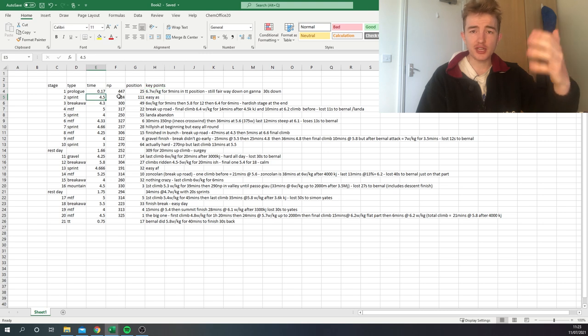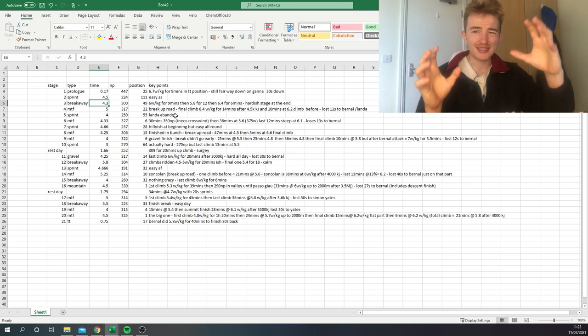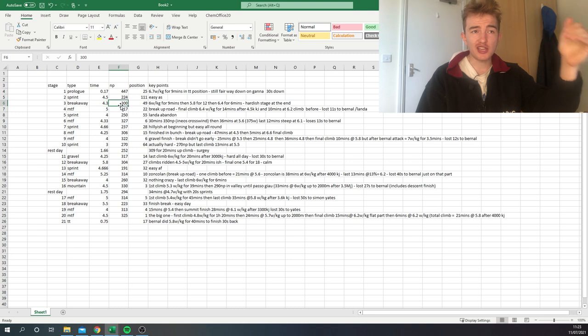The next stage was a sprint stage — no worries, 224 watts normalized for four and a half hours, easy. The following stage, which Taco van der Hoorn won, was supposed to be a sprinter's stage but ended up being a breakaway. It was actually quite hard — 300 normalized — and the climbs were ridden at around 6 watts per kilo, so it wasn't crazy easy.